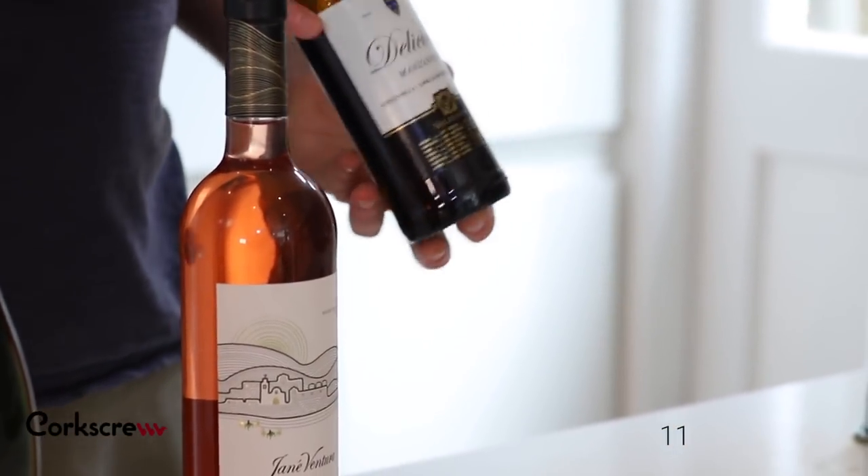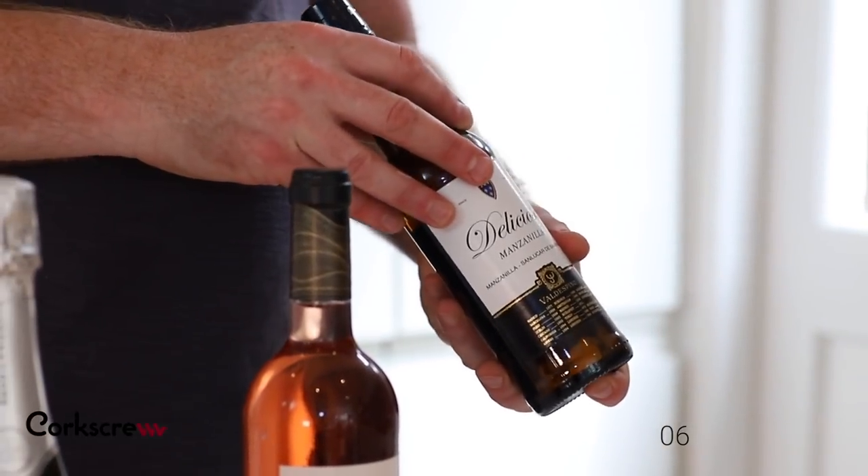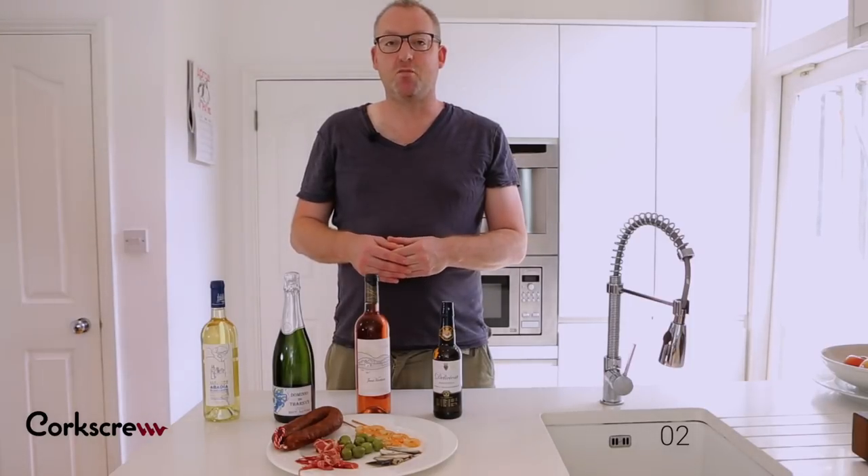Then finally, sherry. Sherry and tapas just work. Strong sherry cutting through the punchy elements of each of the tapas dishes. So that was Spanish food and wine in 60 seconds.